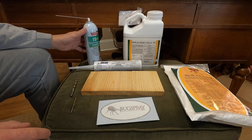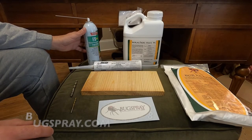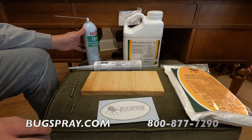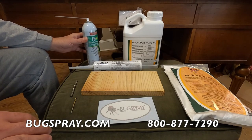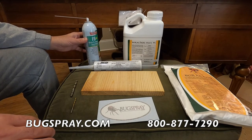Welcome to another how-to video from Bugspray.com. In this video I'm going to talk about wood boring pests. This would include things like powder post beetles, what some people call furniture beetles or wood beetles — things that get into wood which are either in the home or structurally part of the home.